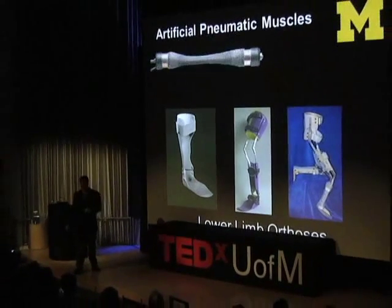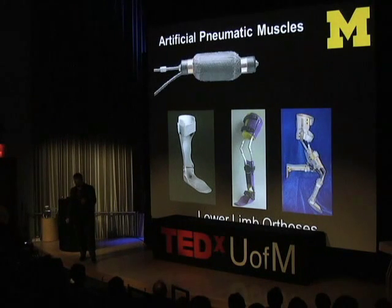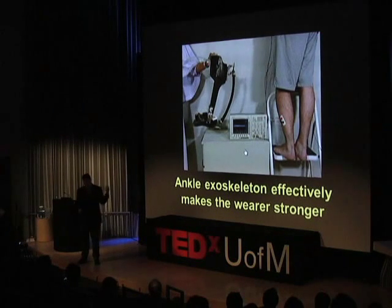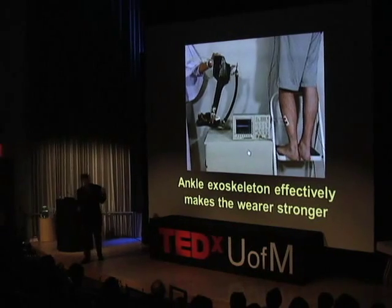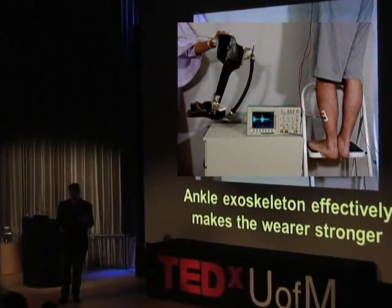In our laboratory, we hope to understand humans better by pairing them with machines. We take artificial pneumatic muscles — just like specialized balloons: you pump air in, they get short and fat and develop force — and mount them onto lower limb orthoses, braces for the legs. These are high-tech versions of what Forrest Gump used as a little kid, made out of carbon fiber, polypropylene, and advanced materials with added power. We connect these exoskeletons to your nervous system with electrodes placed on your skin to record the electrical activity of your muscles, and use that to control the exoskeletons in real time. We can do this at the ankle, knee, hip, or for the whole limb.